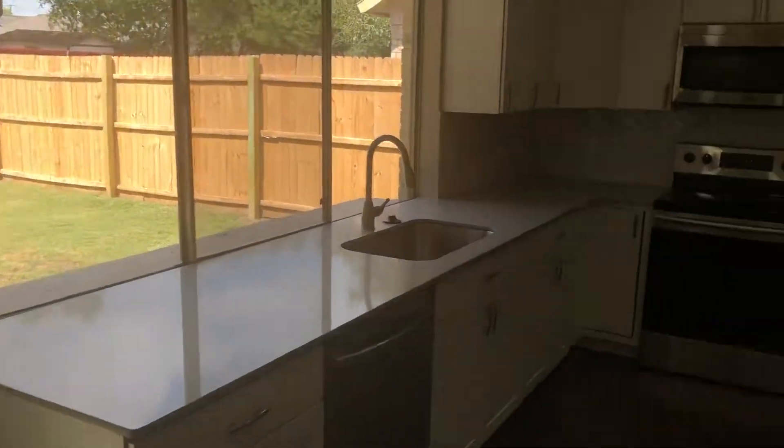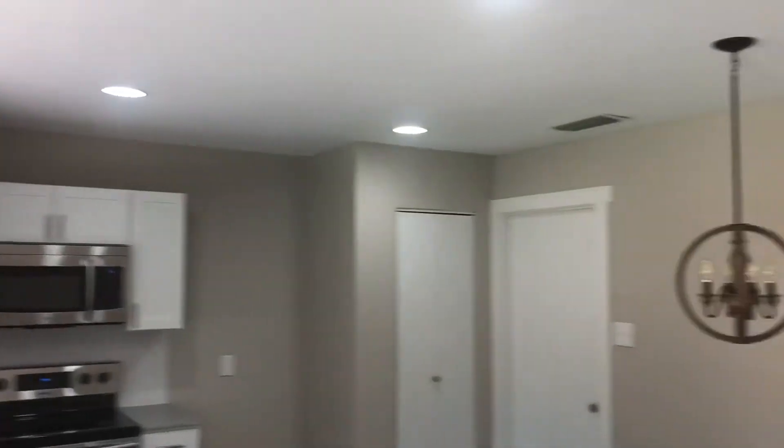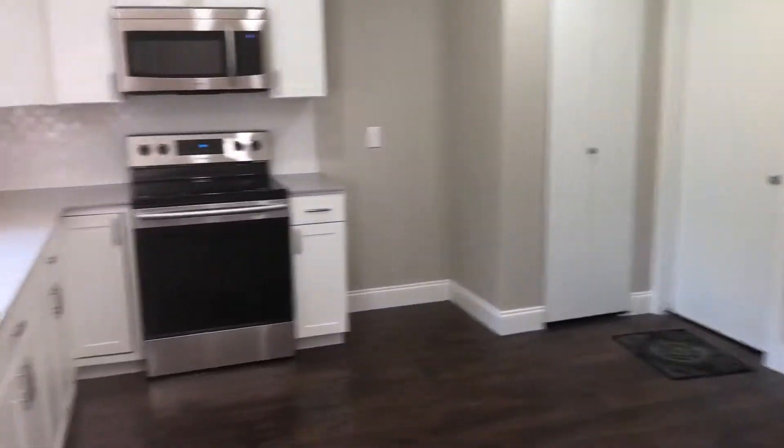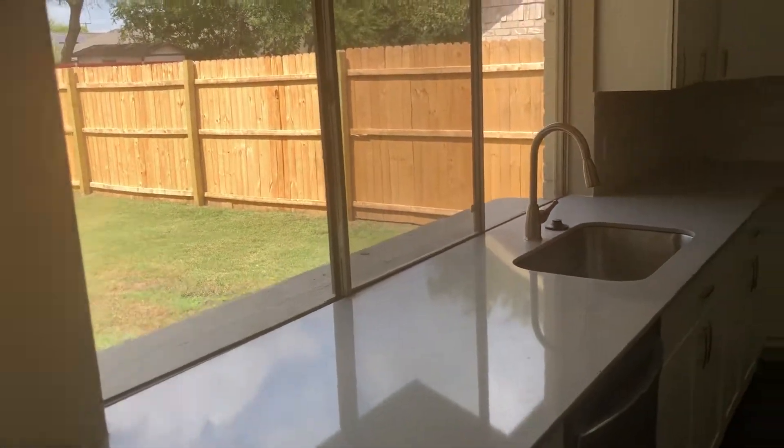Here is your kitchen as we come in. All new can lighting, all new light fixtures, new range, looks like a new dishwasher, new countertops with an undermount sink.